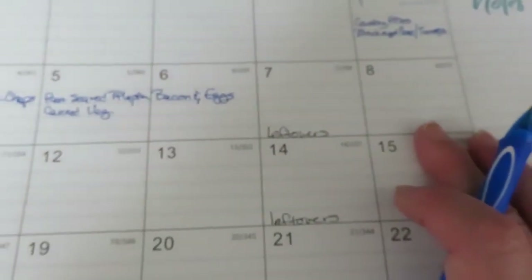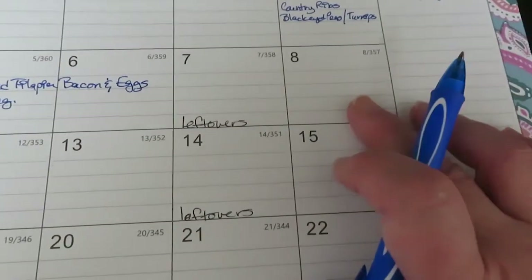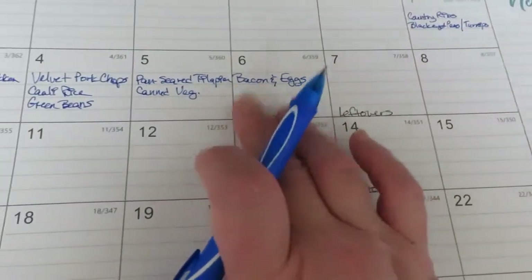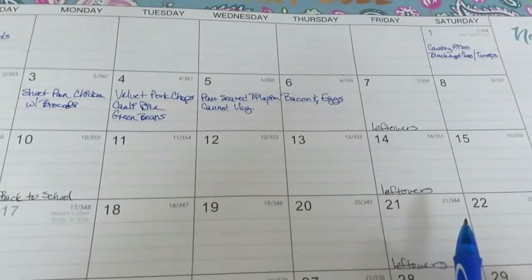I think I'm going to stop right there, because Friday is leftovers. I'll just see what maybe comes on sale this week in the sale paper. So right now I guess I'll just plan a week at a time for the moment — just a quick little plan-with-me on the meal planning for this upcoming week. There are times that I plan out for the whole month, but I just don't feel like doing it right now.